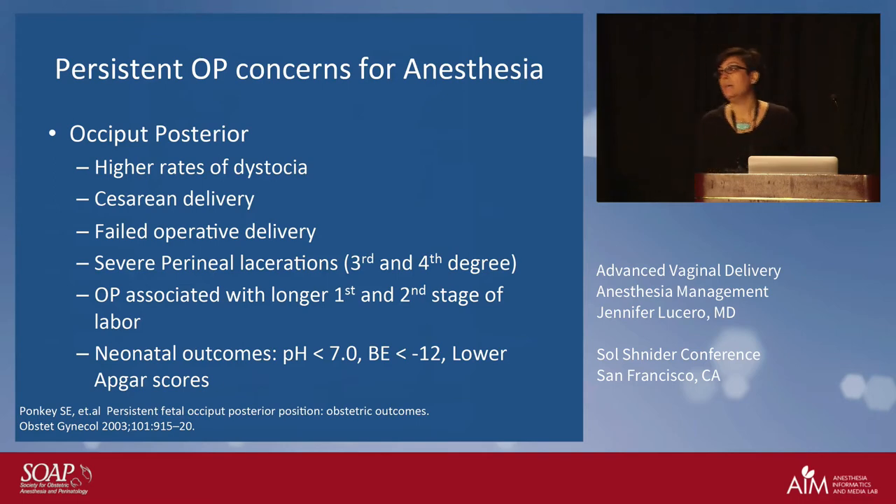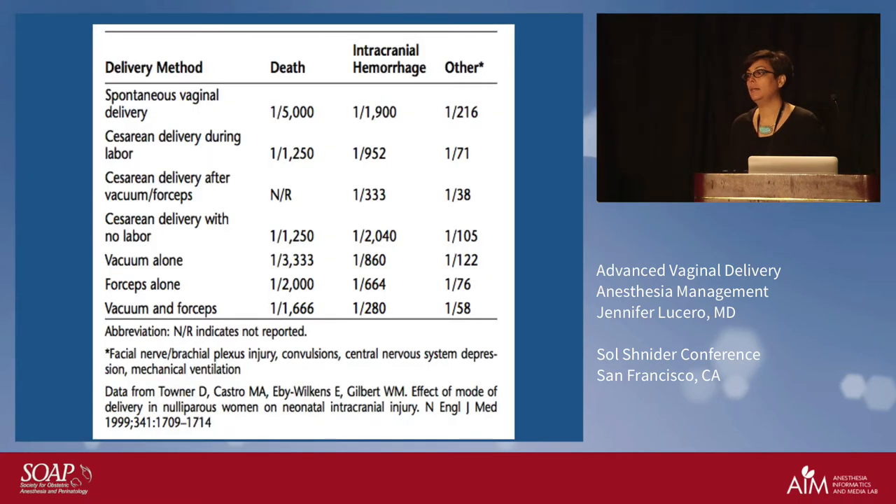The reason for asking is that we tend to see high rates of dystocia and failed operative delivery in the OP position. I'm going to show you in the next couple of slides that a failed operative delivery is much more morbid when you then have to go to c-section. You can also have higher perineal lacerations, and neonatal outcomes are worse. It's a hard pull — having done them myself, it is probably the hardest pull that an obstetrician will have doing a forceps delivery on an OP baby.